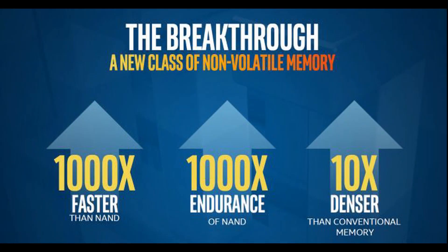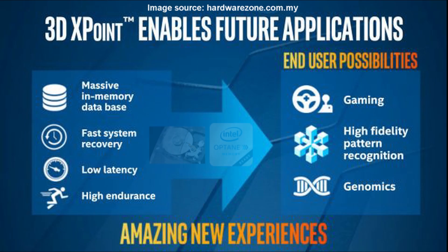Intel says when combined together with a conventional SSD or slow-moving mechanical hard drive, Intel Optane provides faster performance and affordability than previous technologies like DRAM and SSDs.